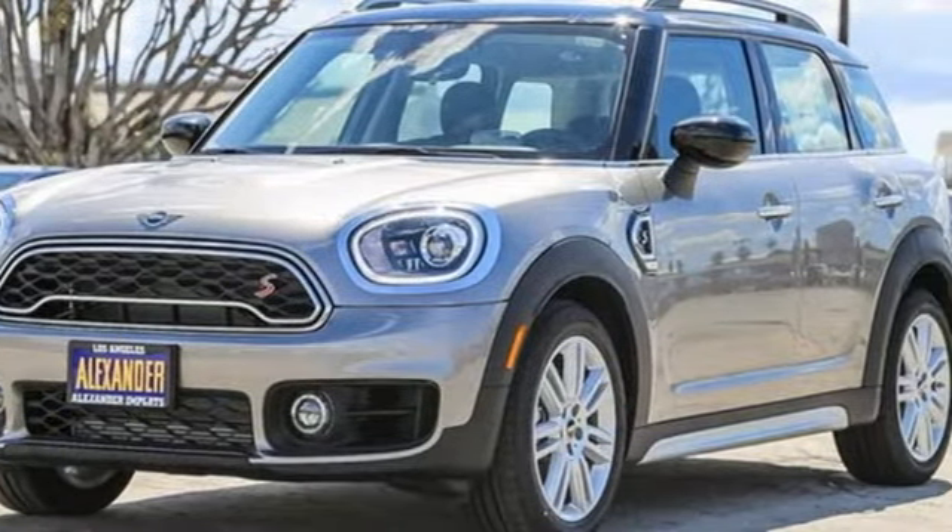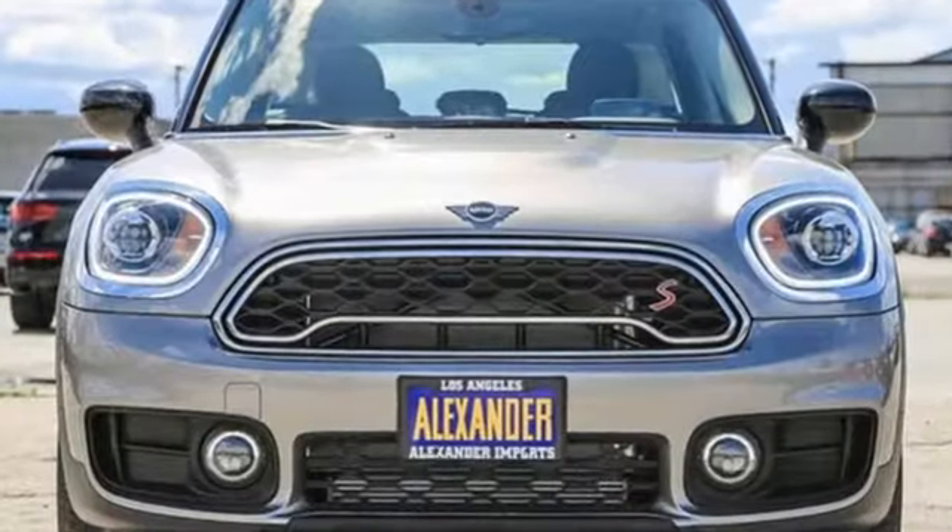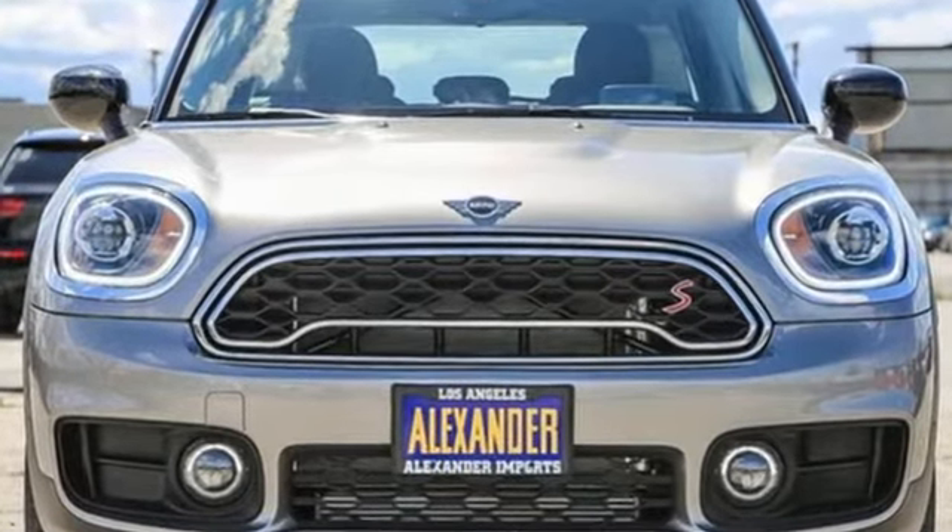British styling, German engineering, domestic smiles. See what it can do for you when you take it for a test drive.